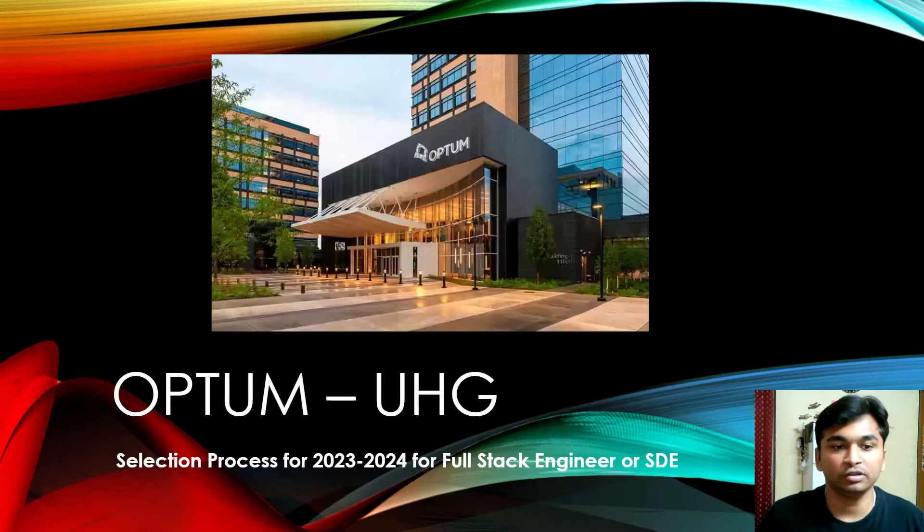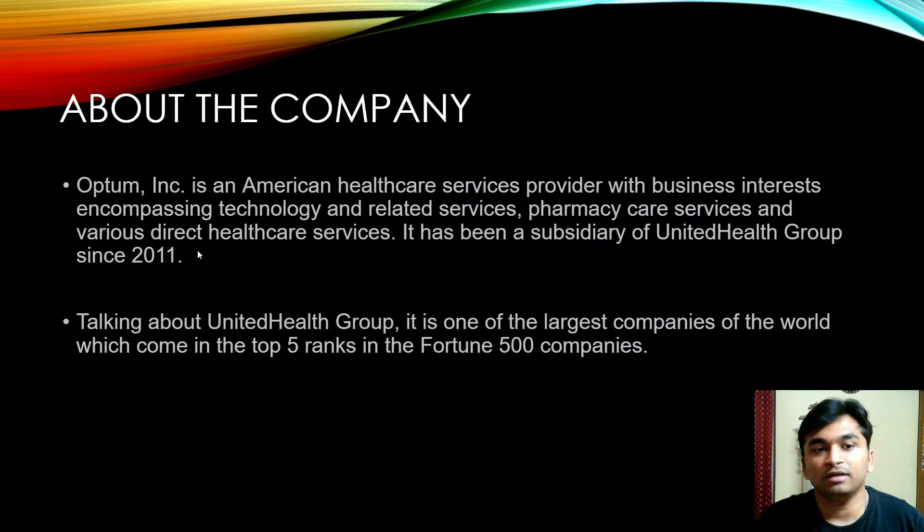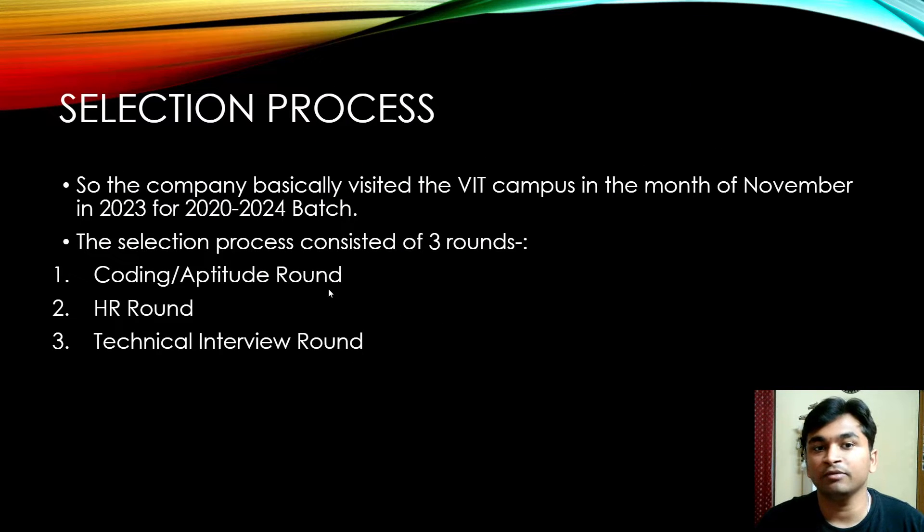Let's start with Optum UHG — UHG stands for United Health Group. This is a video about the selection process for the year 2023-2024 for the Full Stack Engineer role. Optum Inc. is an American healthcare service provider with interests in composite technology, pharmacy care services, and direct health care services. It has been a subsidiary of United Health Group since 2011, which is one of the largest companies in the world, ranking in the top five of the Fortune 500.